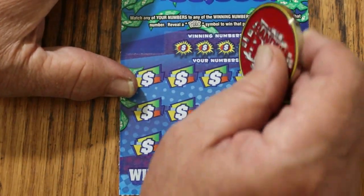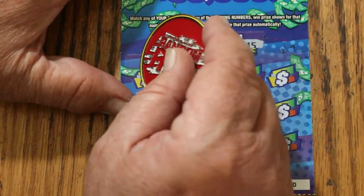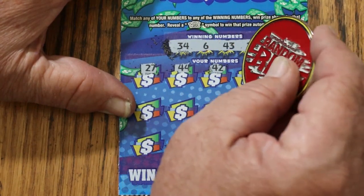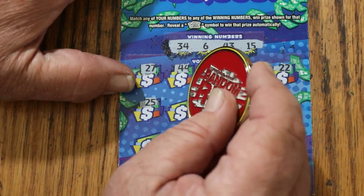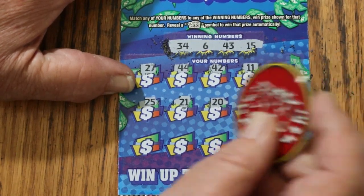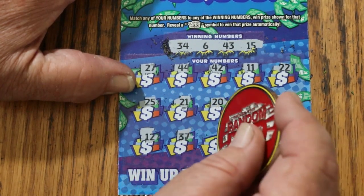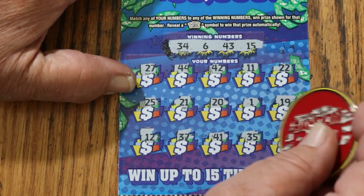Ticket 10: 34, 6, 43, 15, 27, 44, 42, 11, 22, 25, 25, 21, 21, 21, 19, 12, 37, 41, 35, and 14. Nothing on the second one.